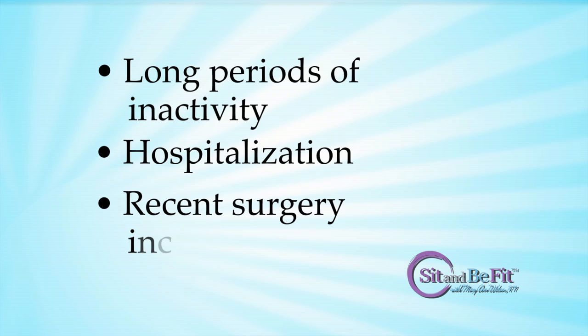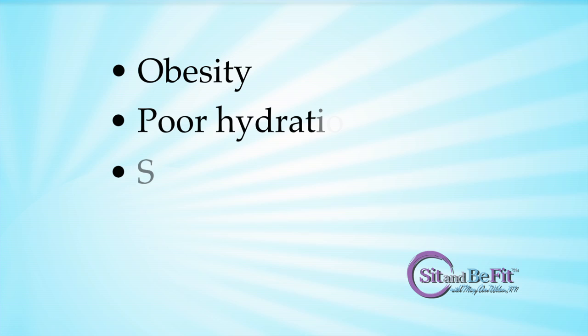Some factors that increase your risk of a DVT include long periods of inactivity, hospitalization, recent surgery including hip and knee replacement, obesity, poor hydration, smoking, and cancer and cancer treatment.